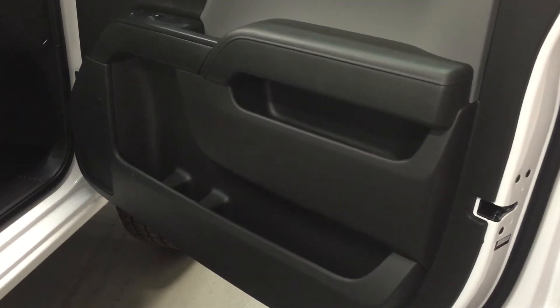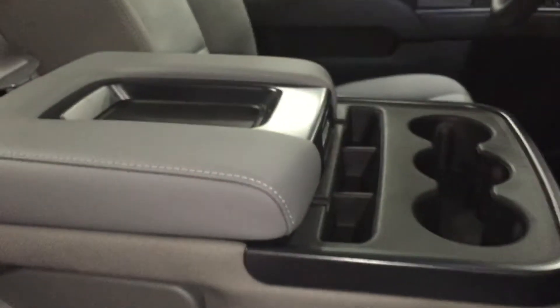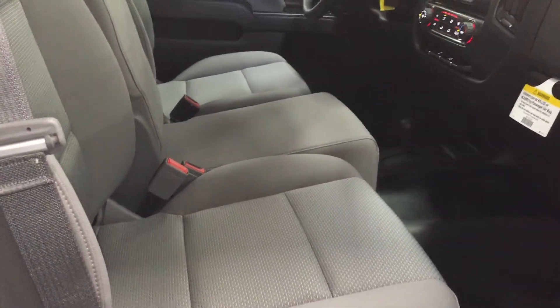View from the passenger side — we do have lots of room and storage in the door. You have your power windows and power locks right there. Here's the dual glove box; again, this locks. Lots of space in there. Your center console — of course, you can add a car seat. That goes up and you have room for three in the front.